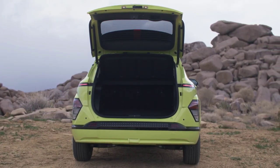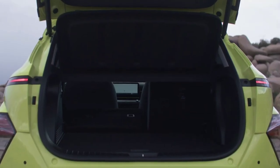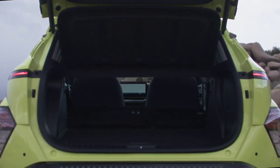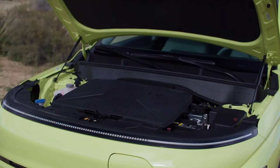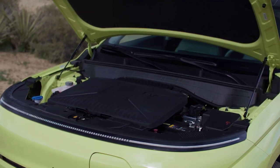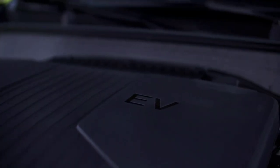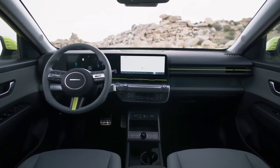The Kona isn't electric only, though. If you like the Kona but don't want an EV, there will also be two internal combustion engine options. You'll be able to pick between a 2.0-liter four-cylinder that makes 147 horsepower and 132 pound-feet of torque, or a 1.6-liter turbo four-cylinder good for 190 horsepower and 195 pound-feet. While the base engine uses a CVT, the turbo is paired with a more traditional 8-speed automatic.